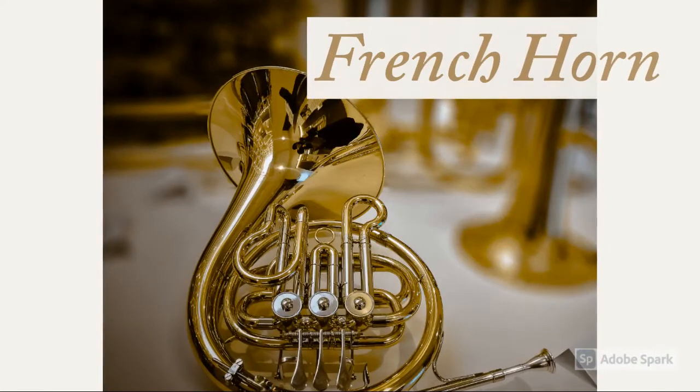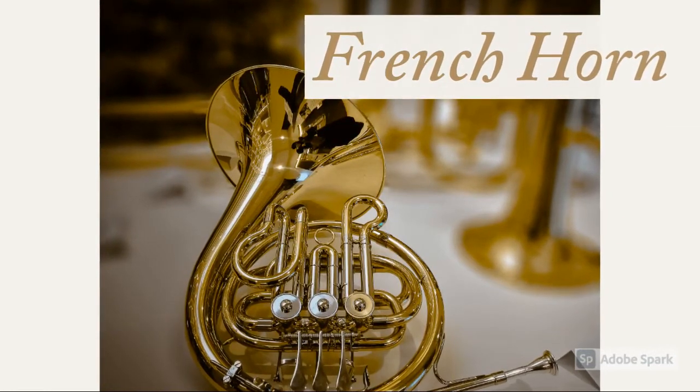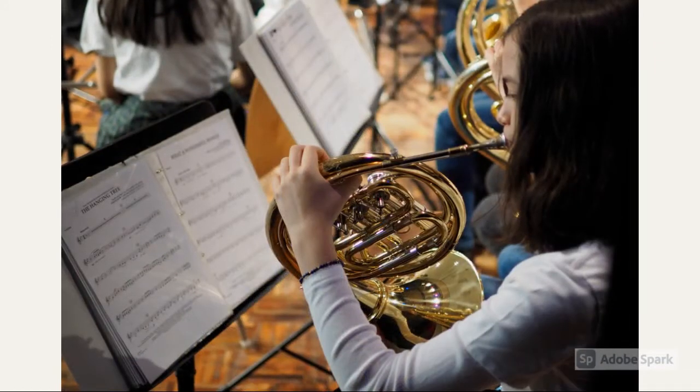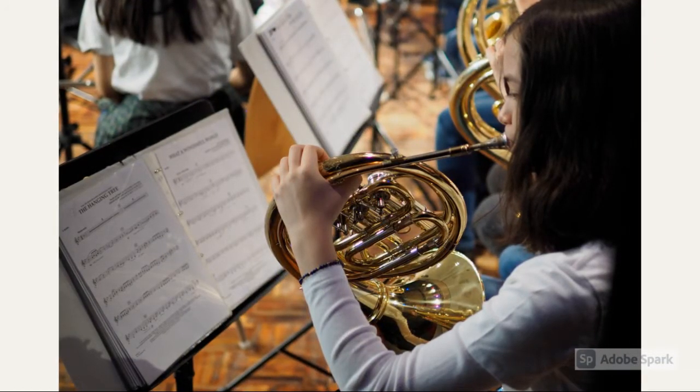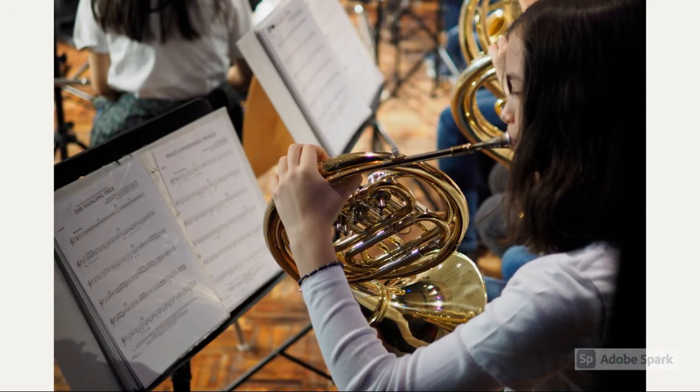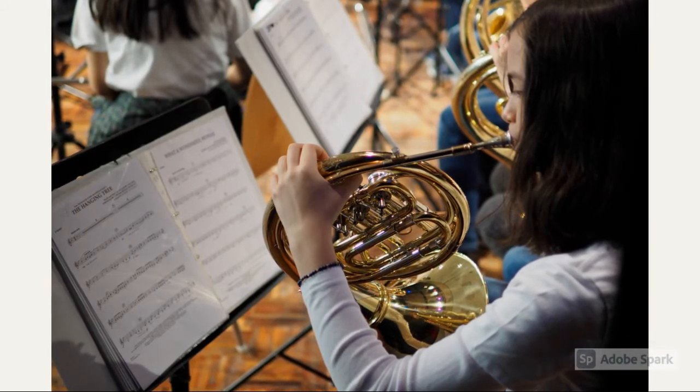This next instrument is called a French horn, and it is the first brass instrument we have talked about. In order for brass instruments to produce a sound, they have to be buzzed through on a mouthpiece. French horns are recognizable by their circular shape and wide bell.